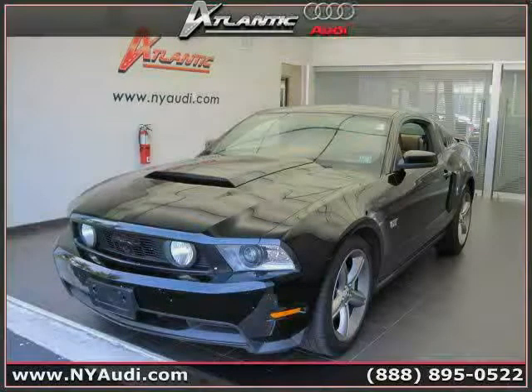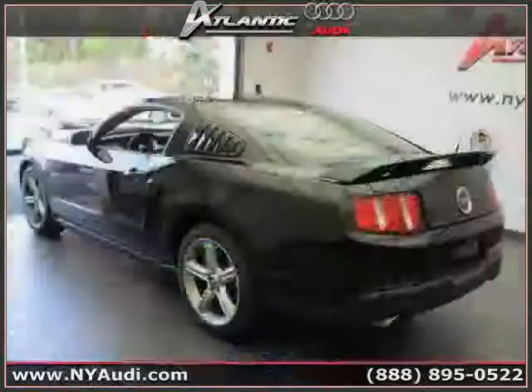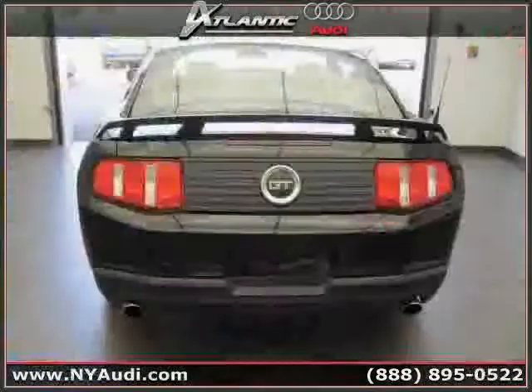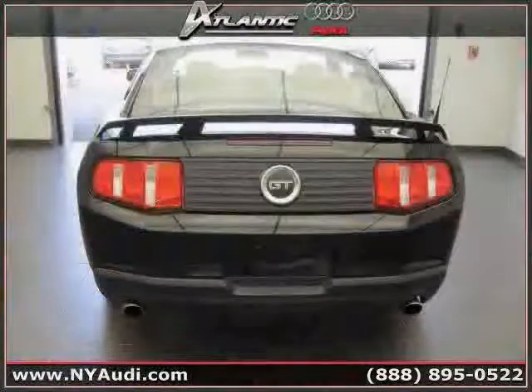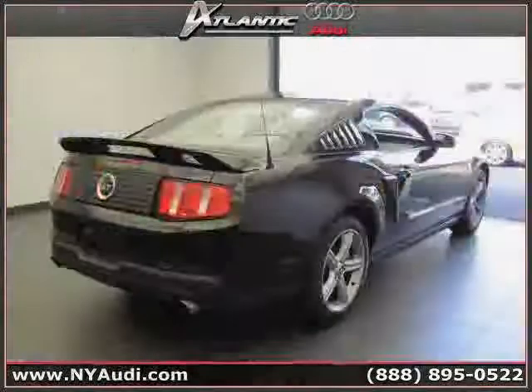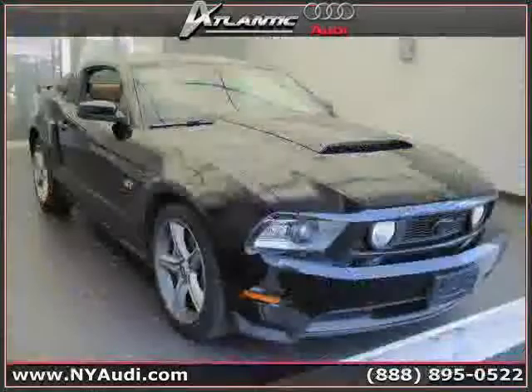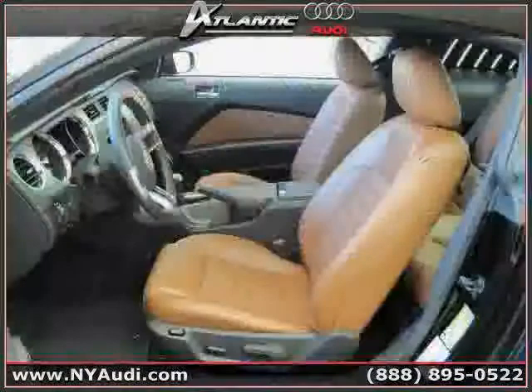Like this 2010 Ford Mustang equipped with leather interior, power door locks, power windows, driver and passenger side airbag, rear wheel drive, vehicle anti-theft system, traction control, air conditioning, side head airbag, four wheel anti-lock brakes, CD player and cruise control.